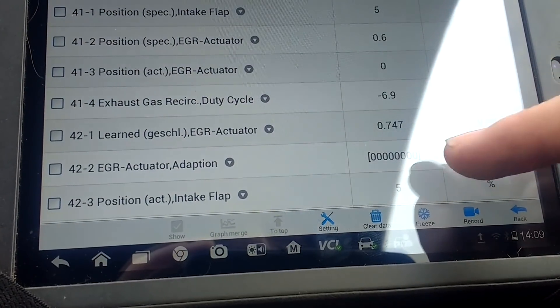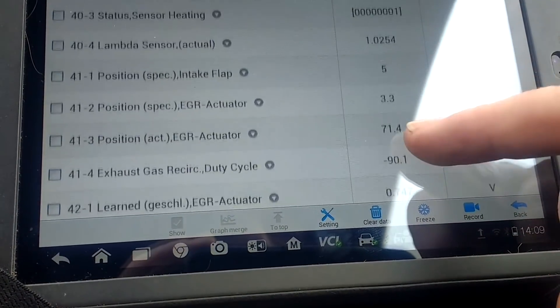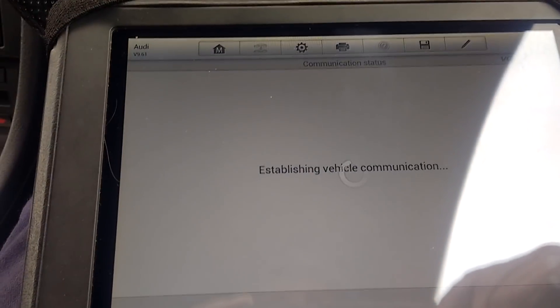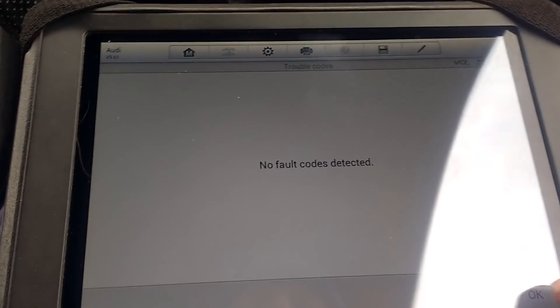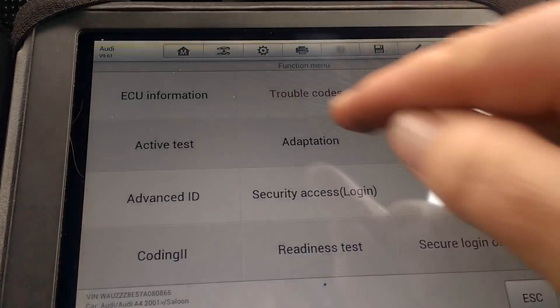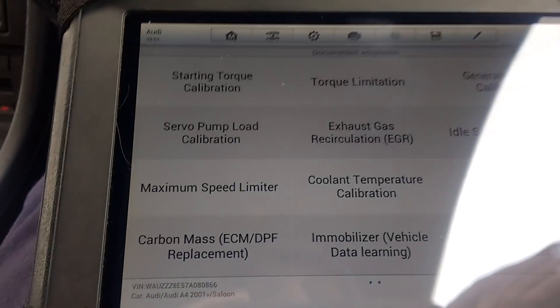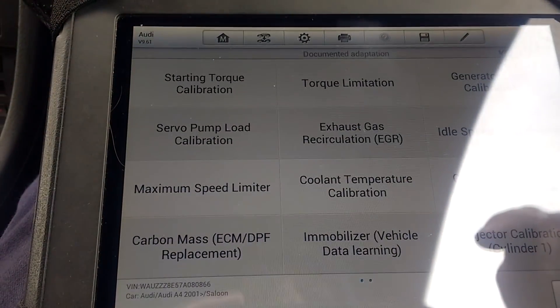That's still not moving right now. A bit worried about that. Trouble codes — please no. Good. Brilliant. So I think that's good. But I think you can go into Adaptions. Documented Adaptions. So — EGR. Let's try this.